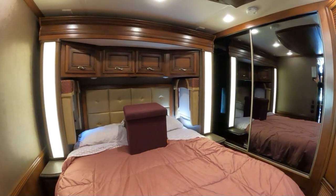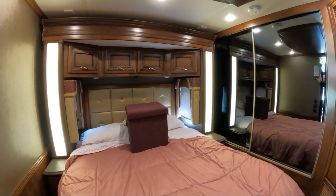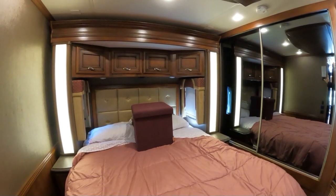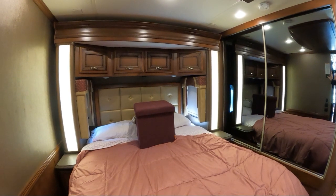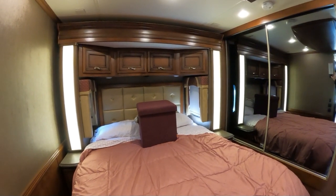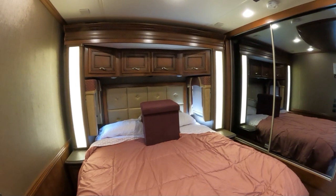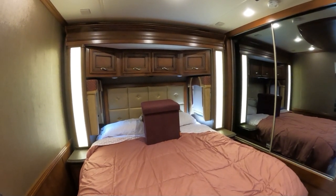Setting up doesn't take long. The only thing you didn't see me do is put the leveling system down, which is all automatic and takes a few minutes. Then plug the electric cord in, the water, and the sewage. It takes me about 10 minutes to have this set up.